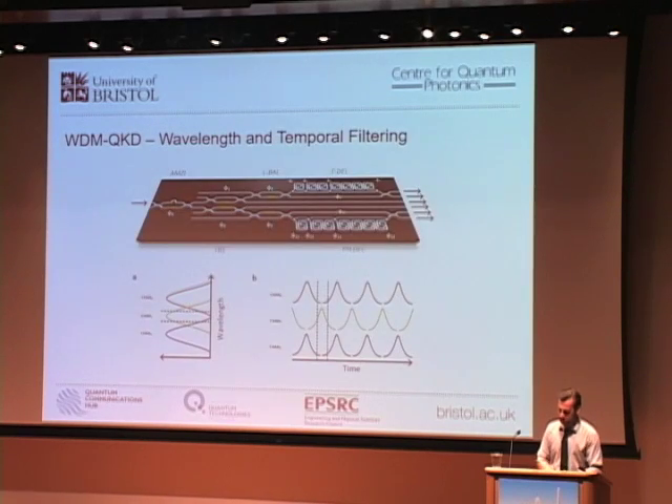This cross-talk increases errors and may lead to limited rates or even lack of security. To overcome and mitigate this risk we added an extra form of filtering. On one side we illustrate wavelength filtering as selecting a window out of a spectrum, and on the other a temporal form of filtering achieved by offsetting neighboring channels by half a clock period and then gating the detection window. The combination of these two filters allows us to limit cross-talk and minimize extra errors.